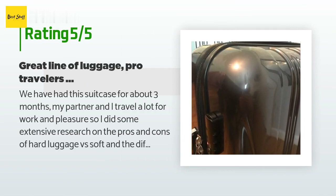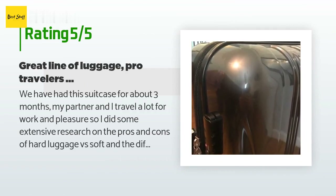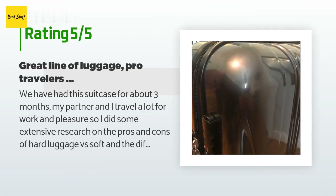A customer said: we have had this suitcase for about three months — my partner and I travel a lot for work and pleasure, so I did extensive research on the pros and cons of hard versus soft luggage and the different types of wheels. This Delsi line was always one of the top rated and made just about every travel blog luggage rating list I saw. We bought a whole set: the 29-inch, 25-inch, and two of the 19-inch with the outside pocket that fits in an overhead bin. I would recommend getting the set.